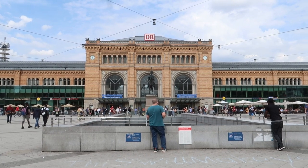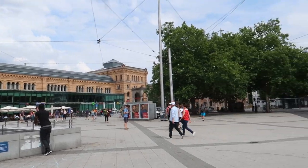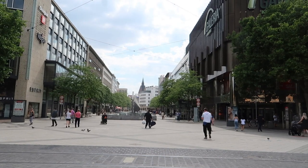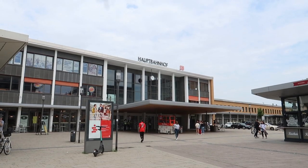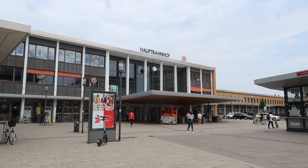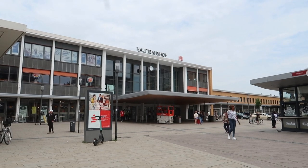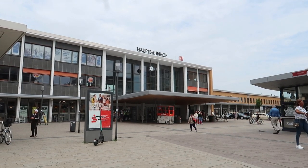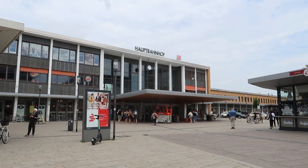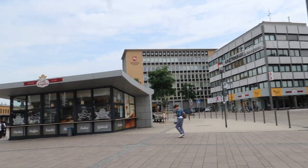Leaving Utrecht. Quick stop in Hanover to take the train to Hildesheim. I took a train from Hanover that took 30 minutes, and now let's head into the city center.